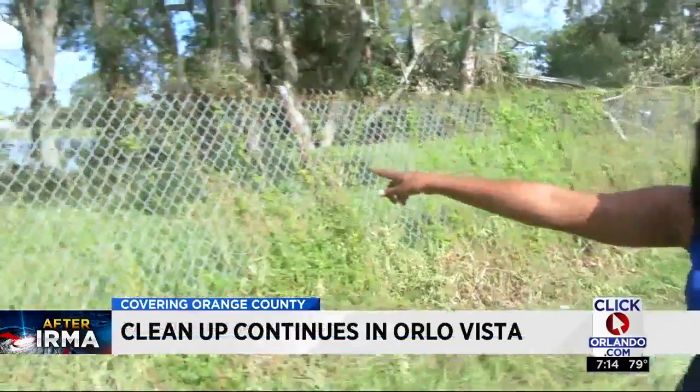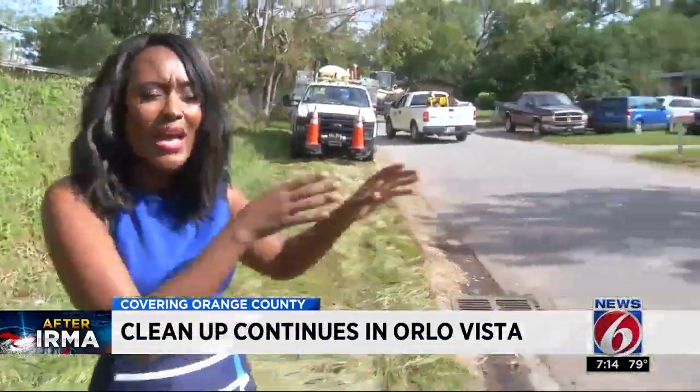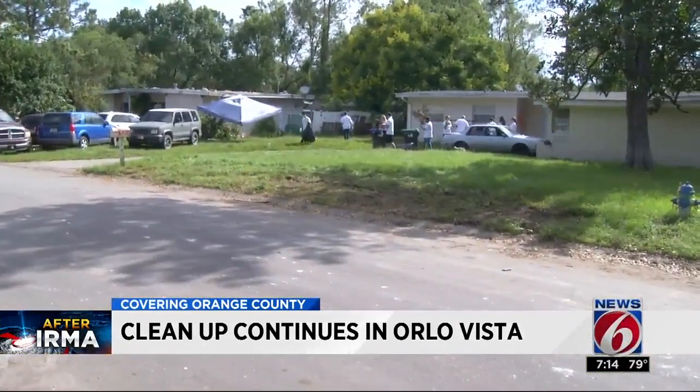This was a hard-hit area during Hurricane Irma, when this retention pond flooded over some five feet into these homes. And now today you have groups here to help clean up.